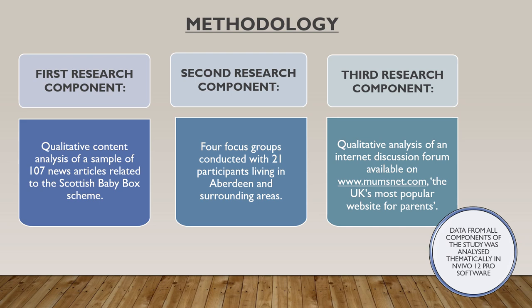The second component of the study comprised four focus groups which were conducted with 21 participants in total during February this year. And finally, the third research component consisted of an analysis of an internet discussion forum available on the website mumsnet.com. Mumsnet advertises itself as the UK's most popular website for parents, and that's precisely why we chose this particular discussion forum for analysis. Four discussion threads with 518 messages in total were read and analysed thematically as part of this component of the study.